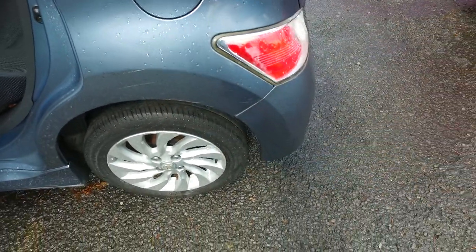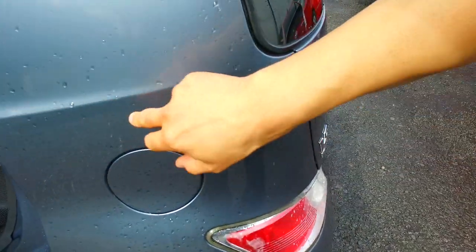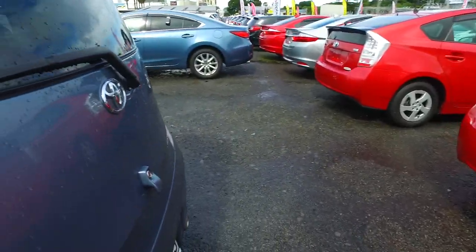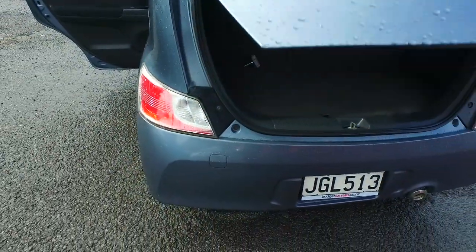We're open Monday to Saturday from 9 to 5:30, so we'll see you then — come check it out. If you change your mind and want a different vehicle, we can transfer the deposit over, absolutely no worries at all. Plenty of space in the back there also.